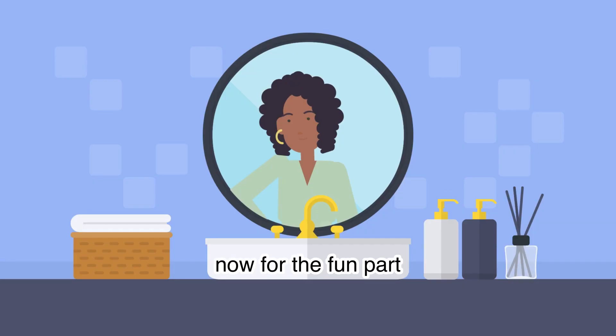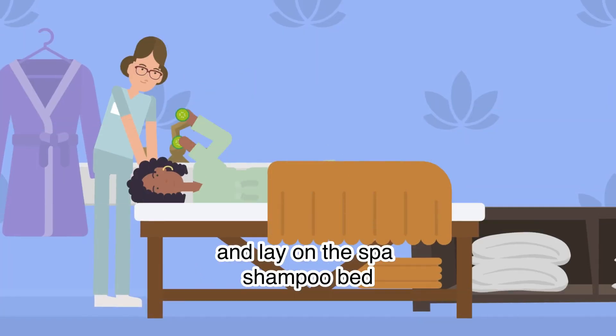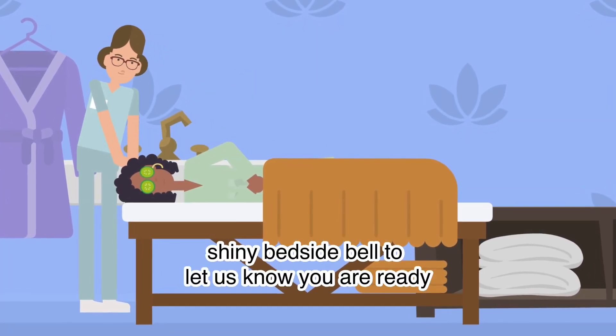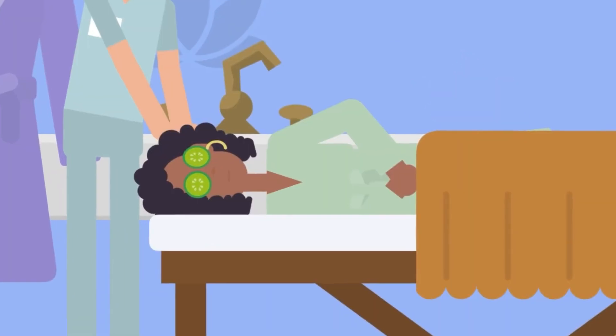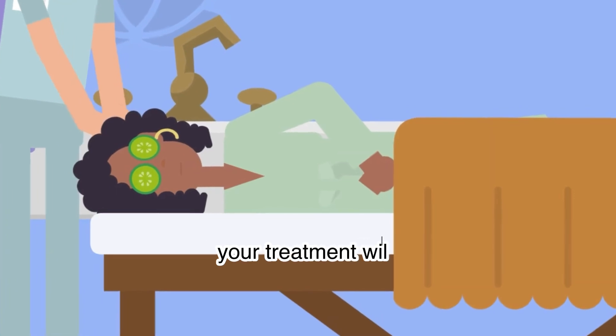Now for the fun part. Get comfortable, change into a spa robe and lay on the spa shampoo bed, then press the shiny bedside bell to let us know you are ready. After you are properly tucked in and your head propped, your treatment will begin.